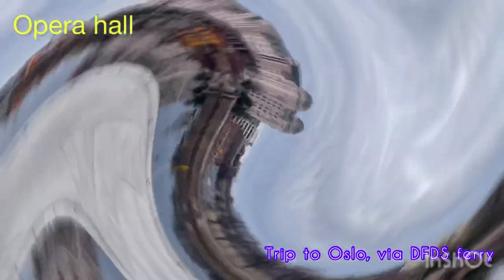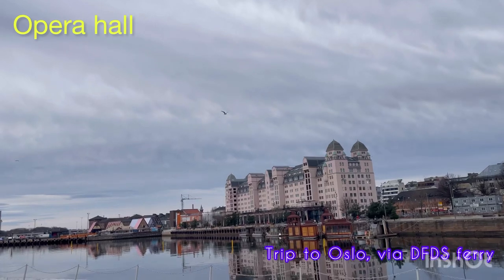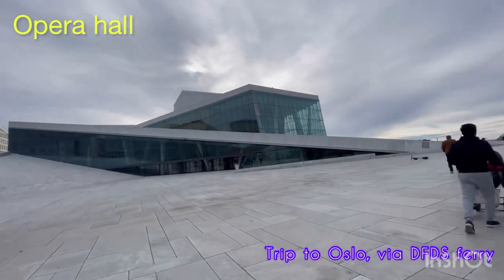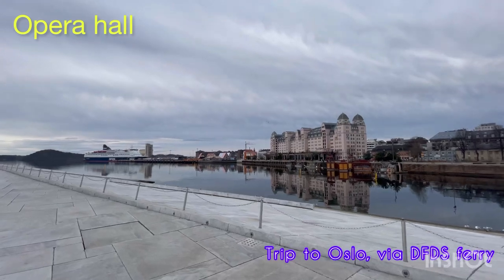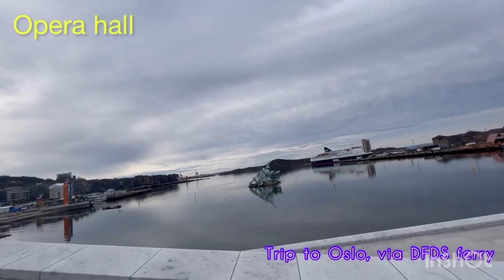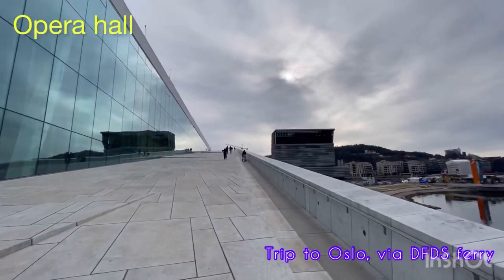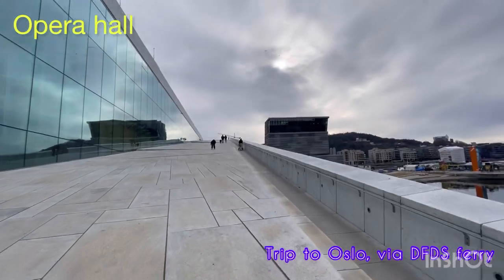That big white building you see here is called Opera Hall - it's the famous Norwegian Opera Hall. Now I'm taking you guys on top of the Opera Hall. It's a common traditional thing, just like Sydney Opera - all European capitals have an Opera Hall. The Norwegian one in Oslo is very special. There are no regular stairs - you need to walk towards the top of the Opera Hall. It's a pretty long walk. Now we are back down from the Opera Hall and moving towards the central station.